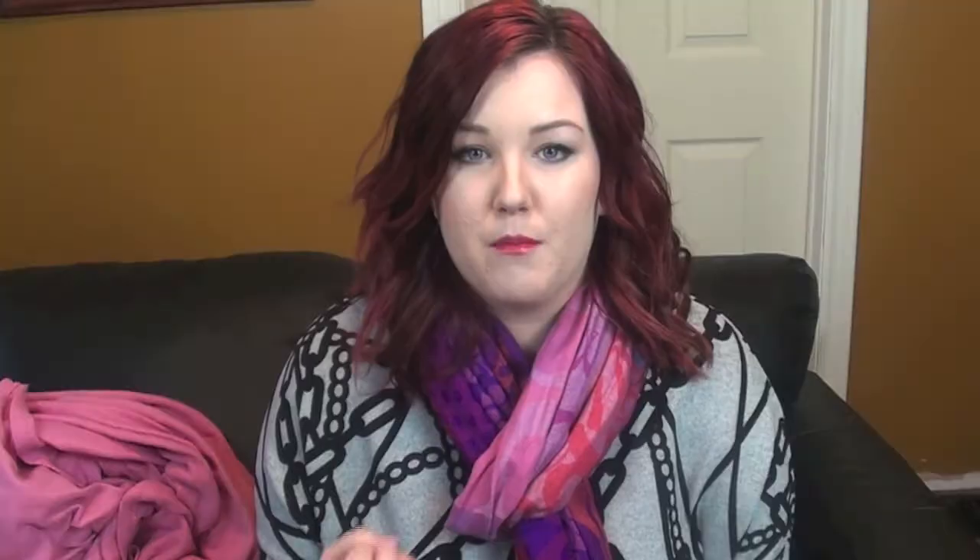The first thing is my Maybelline Color Elixir in the color Signature Scarlet. It's what I'm wearing on my lips right now — I'm not wearing anything else. It's just a really super pigmented red gloss and it's very moisturizing. Even if I'm drinking something it does still kind of stay on my lips a little bit better than a normal gloss, so it's amazing.